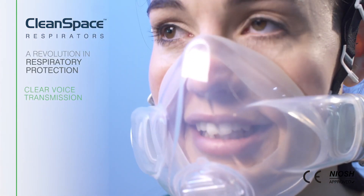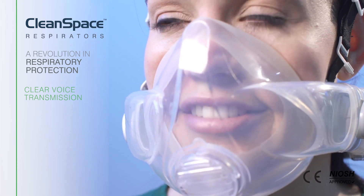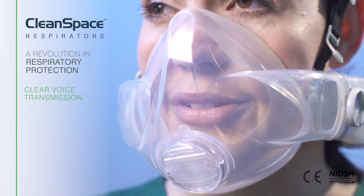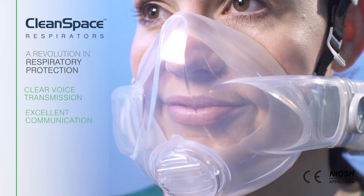CleanSpace Halo provides clear voice transmission with a transparent face mask. CleanSpace Halo allows excellent communication between staff and patients.